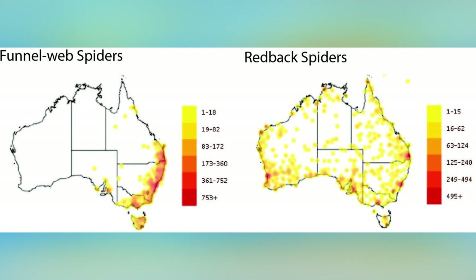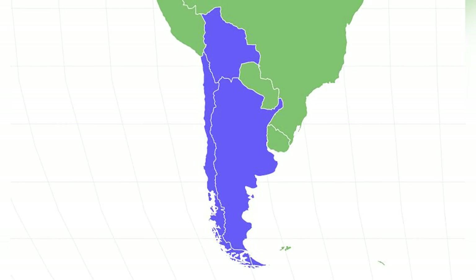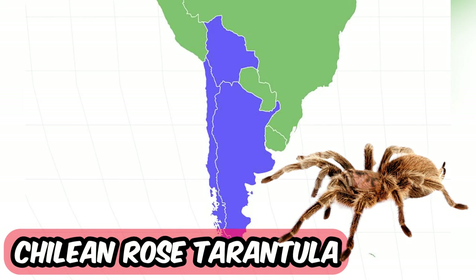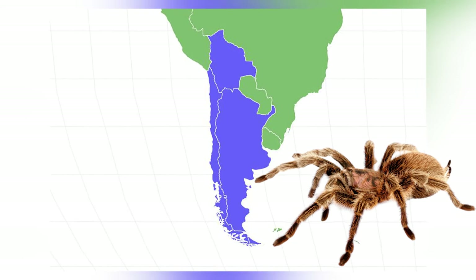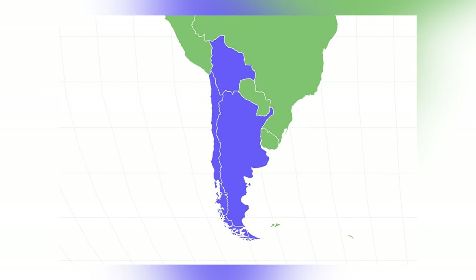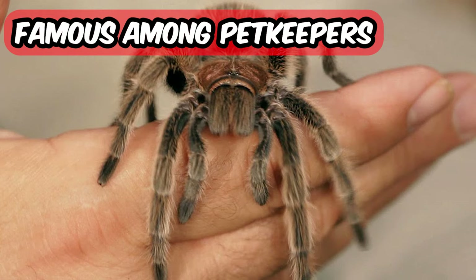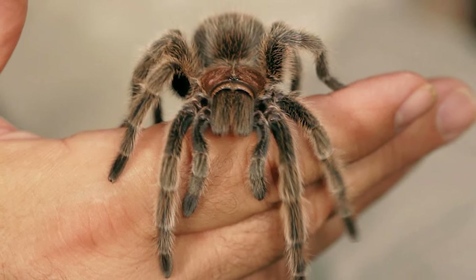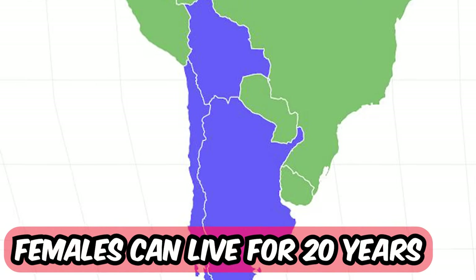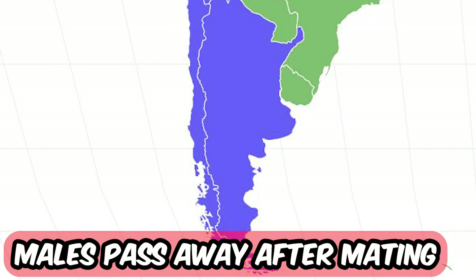Here's a fun comparison between the Australian funnel web spider and the red back spider. We move on with another tarantula — this time the Chilean Rose Tarantula, also known as the Rose Hair Tarantula. This tarantula is native to Chile, Argentina and Bolivia in the deserts. They are also famous among pet keepers, and people love the Chilean Rose Tarantula for its slow and calm movements. Females can live up to 20 years in human care, but the males pass away a few months after mating.